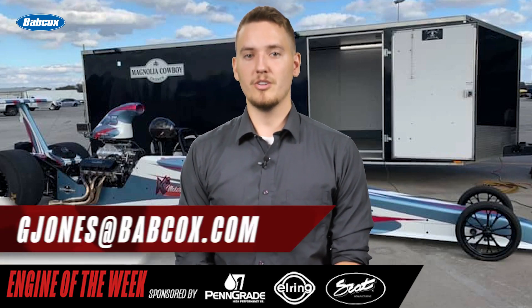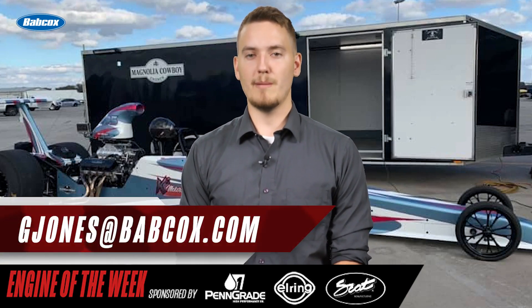That does it for this episode of Engine of the Week. Thanks to our sponsors: PennGrade 1, SCAT Crankshafts, and L-Ring. Please like, comment, and subscribe if you haven't already, and if you have an engine you'd like to see featured, please email our editor Greg Jones at gjones@babcox.com. We'll see you next time.